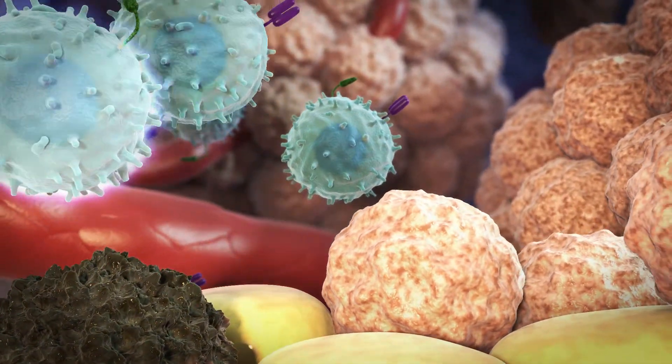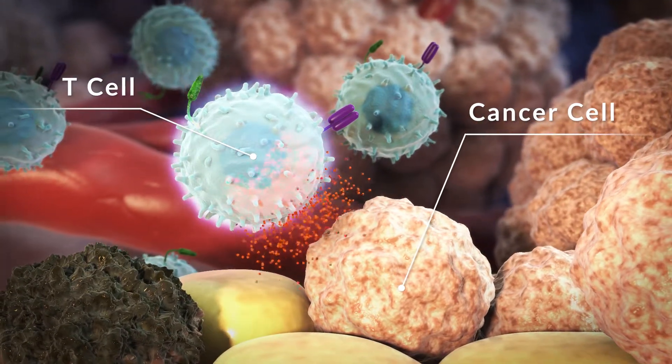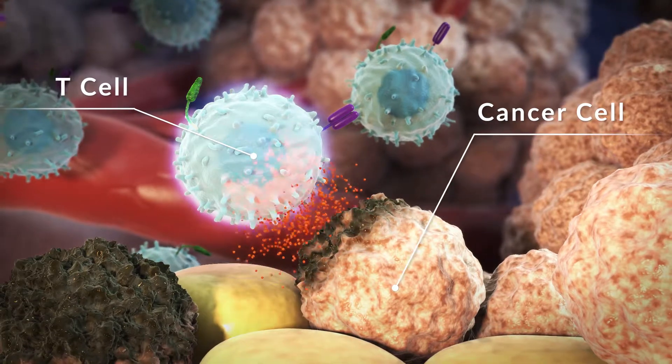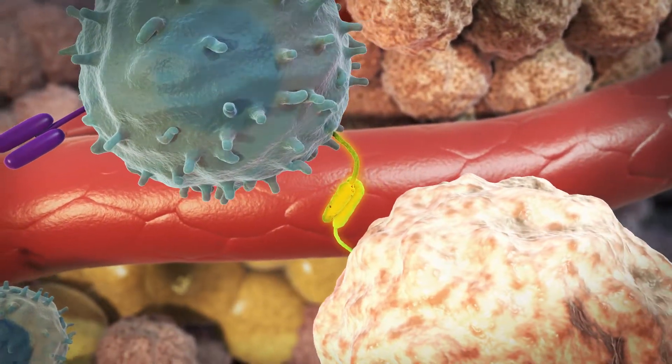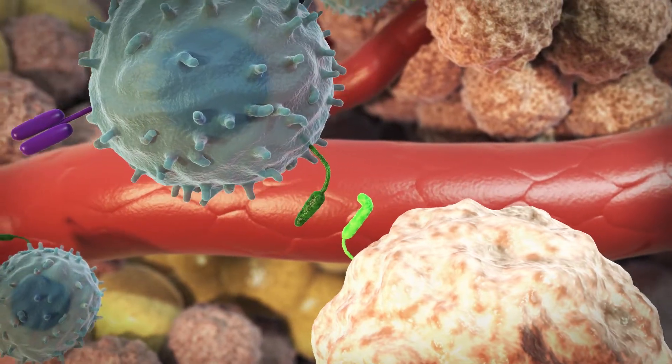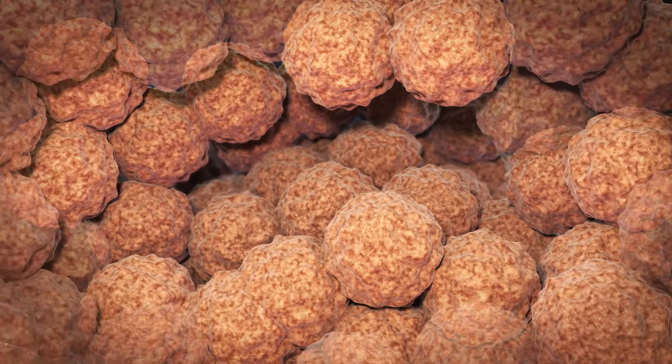When it comes to cancer, one type of immune cell, called T cells, are an important line of defence. Cancer cells can deactivate T cells and protect themselves from an attack. The cancer cells then continue to multiply and spread.